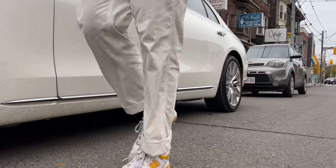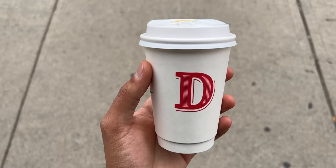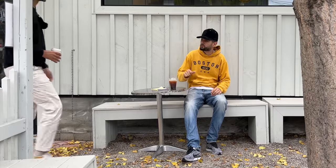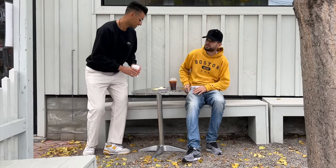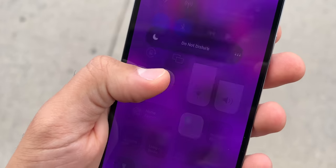My first stop of the day is getting coffee. This is one of my favourite shops. I grabbed a coffee and met up with my friend Liam on the patio to discuss an upcoming trip to New York and a few projects we're working on. So I turned on Do Not Disturb and got to chatting.